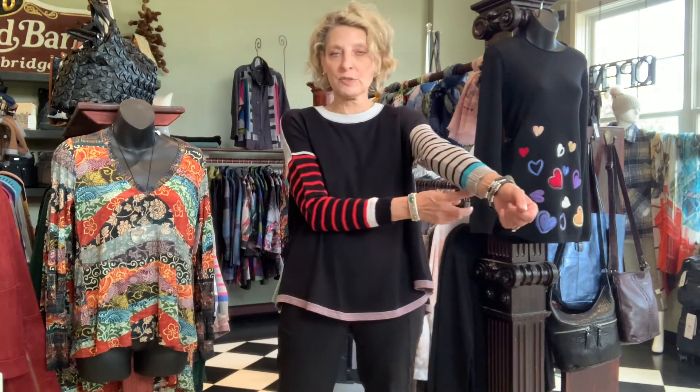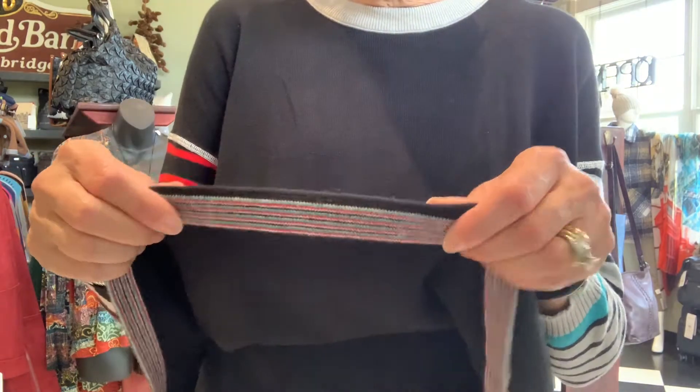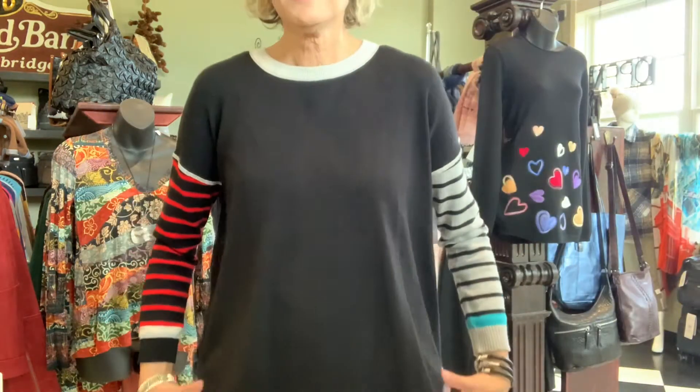This one is almost gone — just a couple left, so come get it quickly. It's super soft and traditionally Zackett and Plover in its asymmetrical design: red and black on one sleeve, black and gray on the other, with a turquoise detail here and a white detail here. The hemline has little striped pinstripes in turquoise, red, black, and ivory. It's got the shirt tail hem with a vent, going longer in the back.